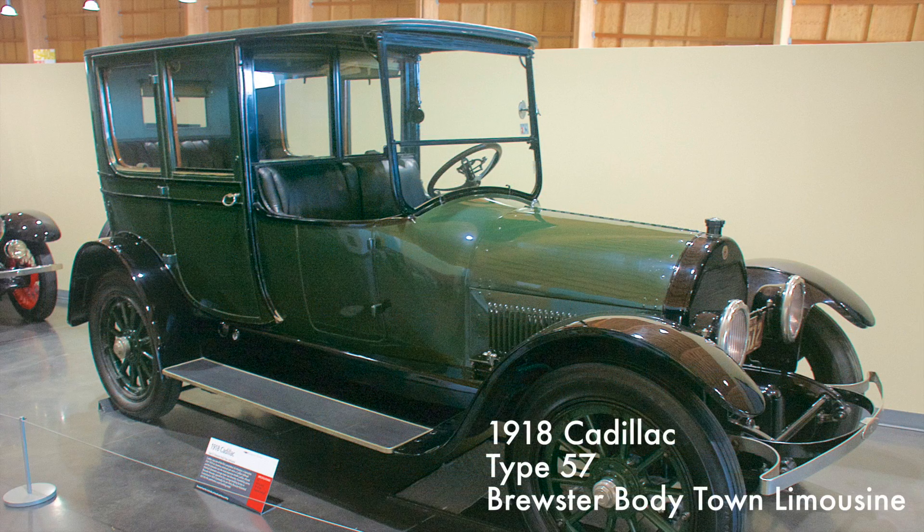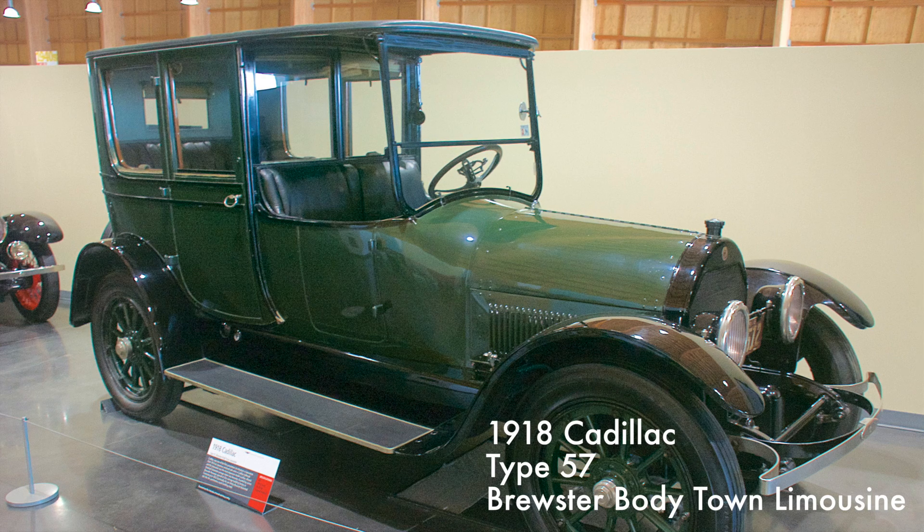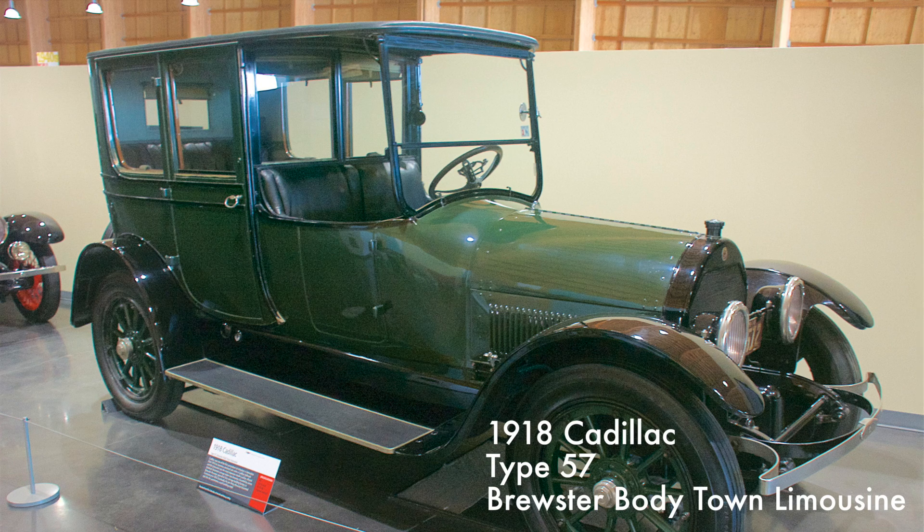This limousine had a 315 cubic inch V8 engine producing 31 horsepower with a three-speed manual transmission. Cadillac was one of the first automakers to introduce a limousine — a very luxurious car and Cadillac's most expensive model.